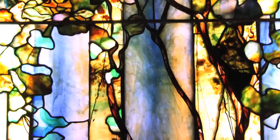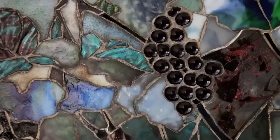Here is an exceptional example of a grape arbor window. Tiffany used molded grapes to give his windows a third dimension. In this particular window, you can see the colors are deep and rich, achieved by plating the glass in several places.